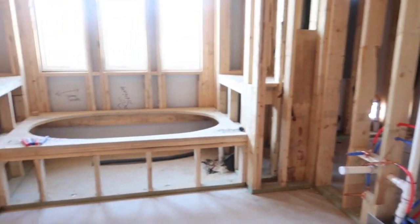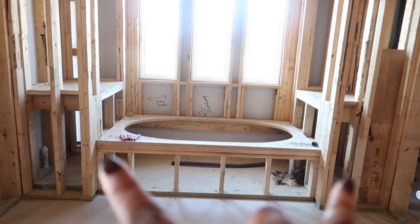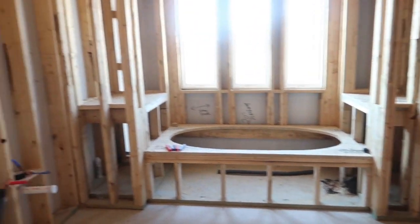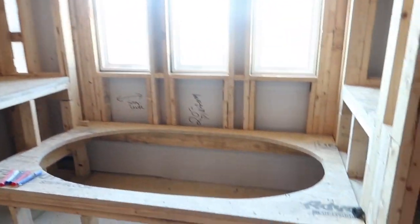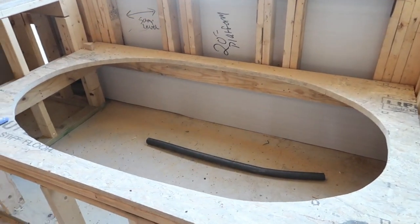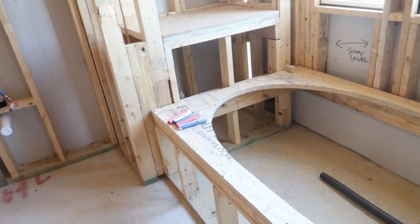In our master bath, we decided to make the tub area two feet bigger. It's going to have his and hers vanity over here. This space honestly looks bigger than our current house now.